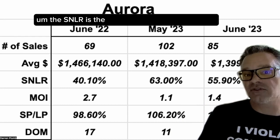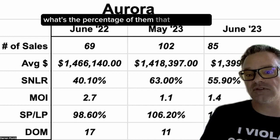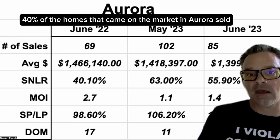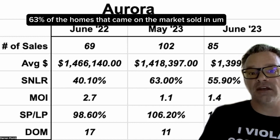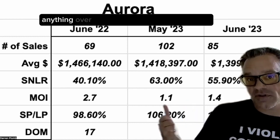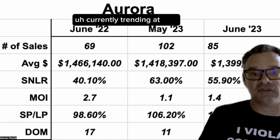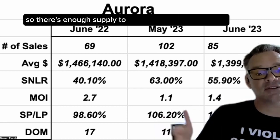The SNLR is the sales to new listings ratio. It tells us, out of the homes coming on the market each month, what percentage of them are selling — and this is how we determine whether it is a buyer's or a seller's market. A year ago, 40% of homes that came on the market in Aurora sold. In May 2023, 63% sold, which is indicative of a seller's market — more demand than supply. Currently trending at 55%, which indicates a balanced market with enough supply to meet demand.